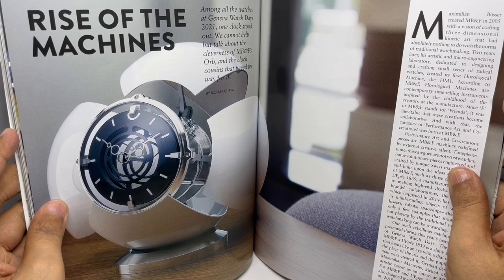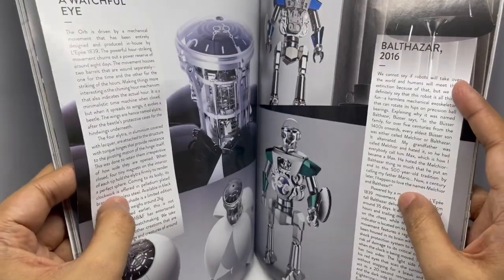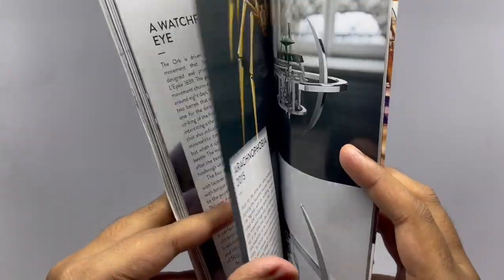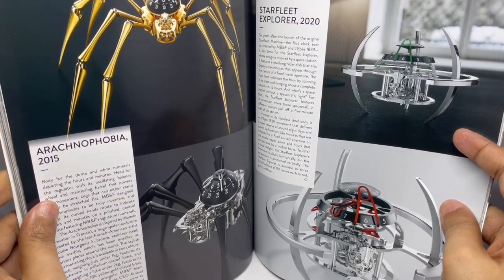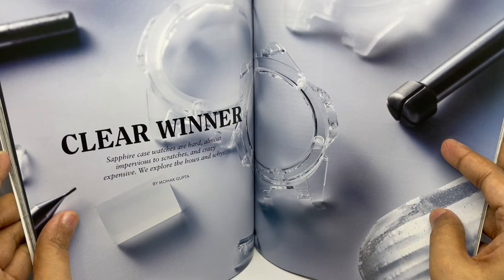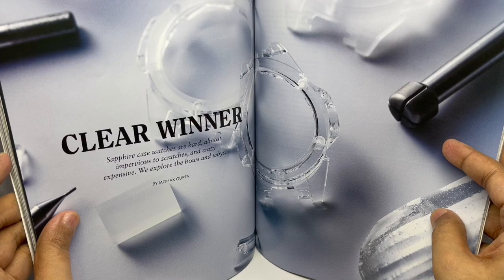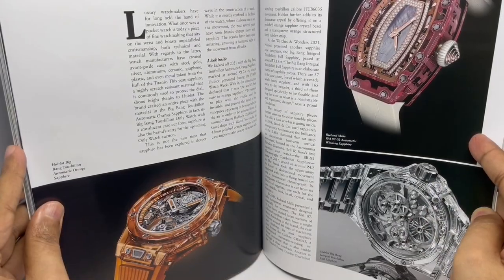Rise of the machines — those are some really interesting watches. This one is called Arachnophobia — looks quite unique. Sapphire case watches — they're really hard to scratch but crazy expensive. Some of the watches using that.